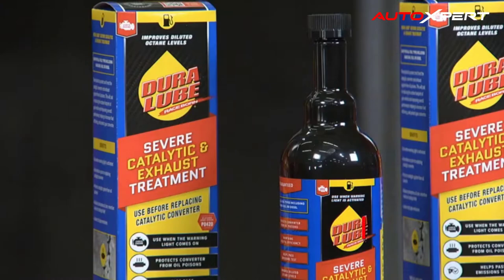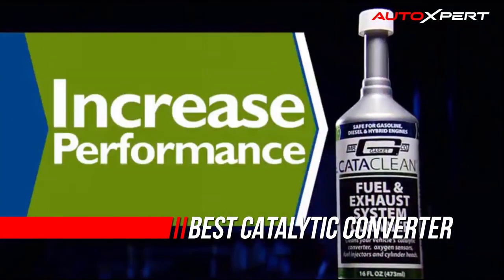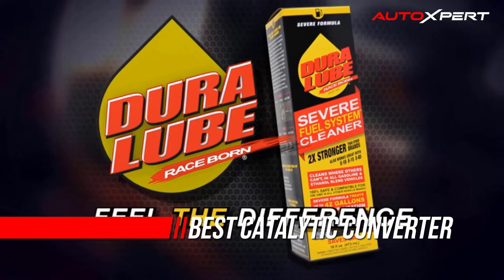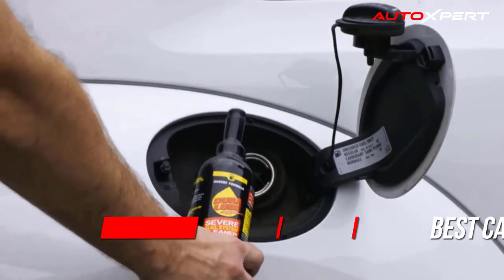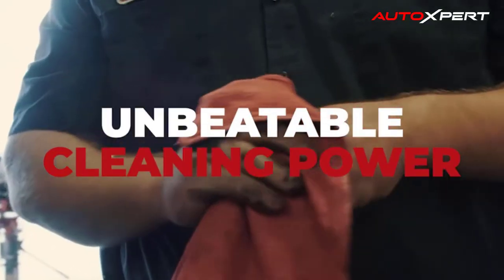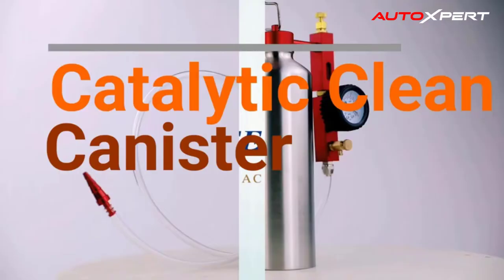Catalytic converters play a pivotal role in your vehicle's operation. They are a part of the exhaust system that minimizes harmful pollutants released from your car's tailpipe. Catalytic converters take chemicals like hydrocarbons, carbon monoxide, and other similar substances and convert them into water vapors and carbon dioxide that are safer for the environment.